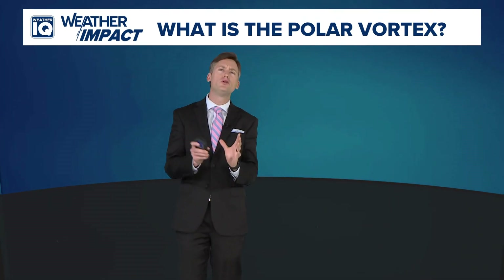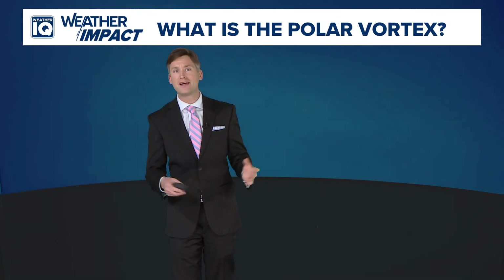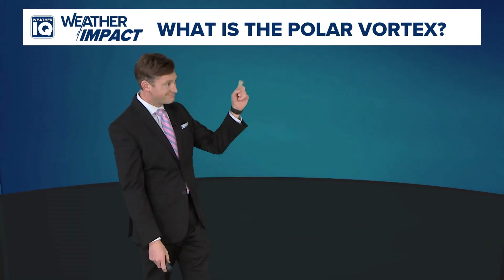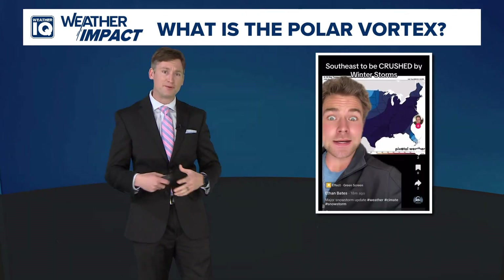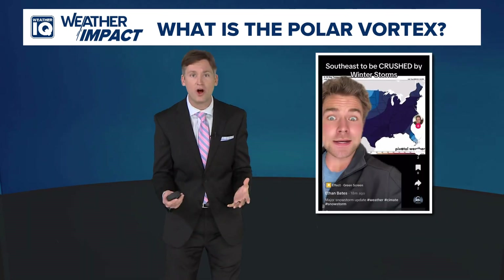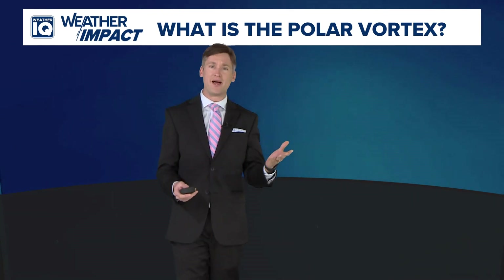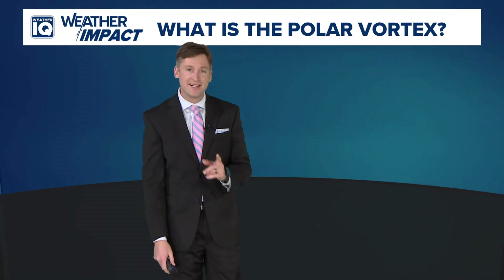It's been hard to miss lately — the polar vortex. You've probably heard about it or seen chatter about it on Facebook, maybe seen videos from folks about how it's going to bring apocalyptic cold and snow. Well, that's not really true. So what is the polar vortex anyway and what's it really going to do? Let's raise your weather IQ.